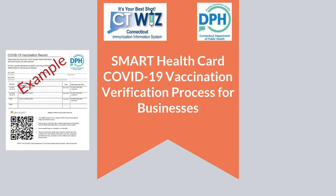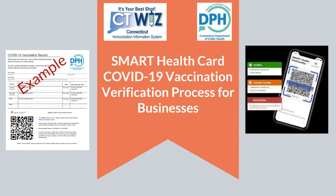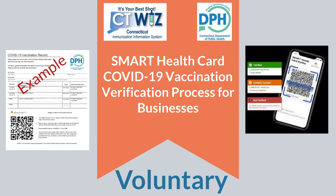Smart Health Cards are available to individuals through the Connecticut Department of Public Health's CTWIS Public Portal. Use of the Smart Health Card Verifier, or compatible app, is voluntary and is meant to provide an option for businesses to conveniently scan a Smart Health Card to verify an individual's COVID-19 vaccination status. All names and records in this video are fictitious.